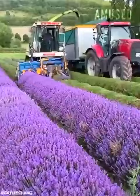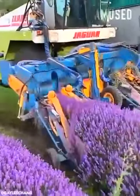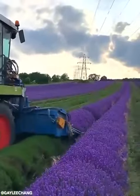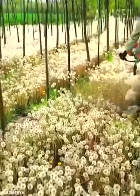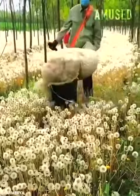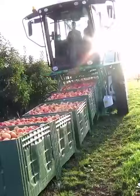The forage harvester sheers off gorgeous lavender spikes. Dandelion seeds are sucked up with a vacuum rig. Apple crates are loaded onto a multi-level transport tractor.